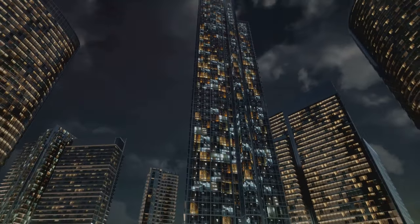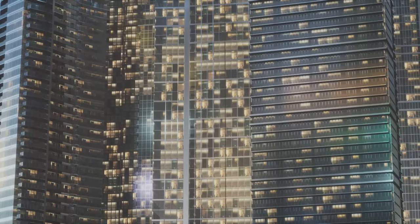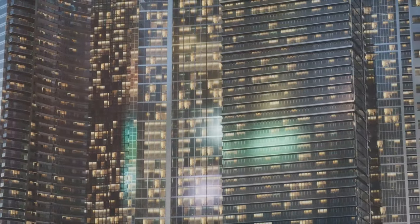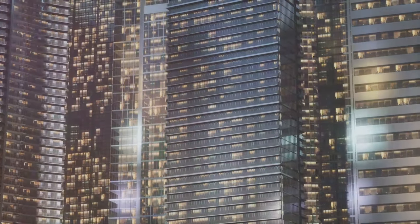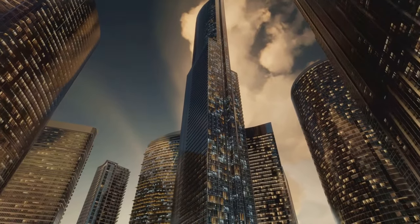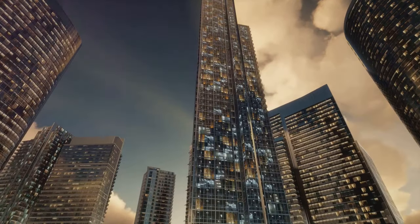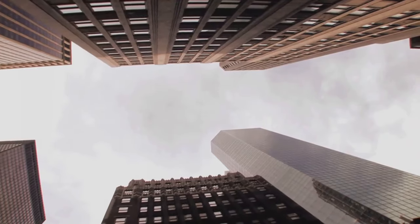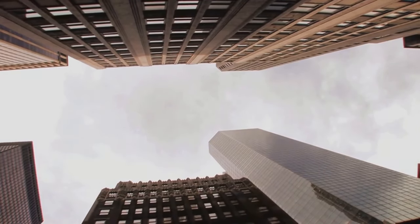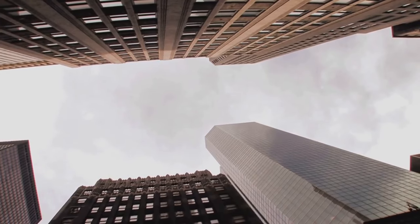And there you have it, explorers. The secrets surrounding 33 Thomas Street continue to baffle and captivate us. Is it a hub for global communications, a government facility, or something else entirely? The truth remains elusive, hidden behind the windowless facade of this intriguing skyscraper. If you enjoyed today's exploration into the unknown, don't forget to hit that like button, subscribe for more mysterious content, and turn on your post notification bell so you never miss an update. Until next time, stay curious.